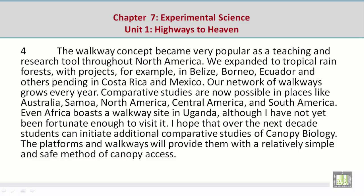Comparative studies are now possible in places like Australia, Samoa, North America, Central America, and South America. Even Africa boasts a walkway site in Uganda, although I have not yet been fortunate enough to visit it. I hope that over the next decade students can initiate additional comparative studies of canopy biology. The platforms and walkways will provide them with a relatively simple and safe method of canopy access.